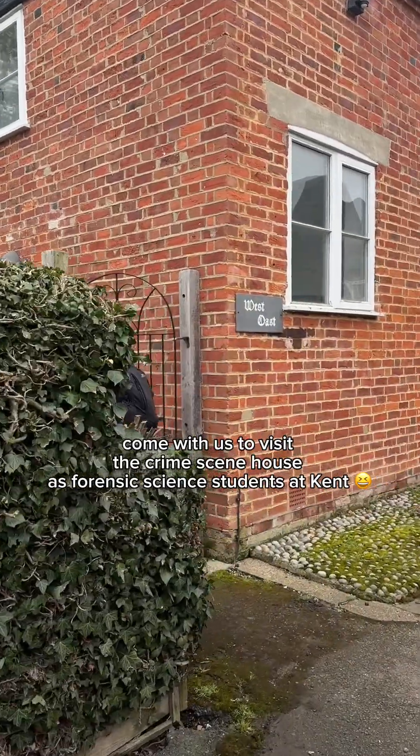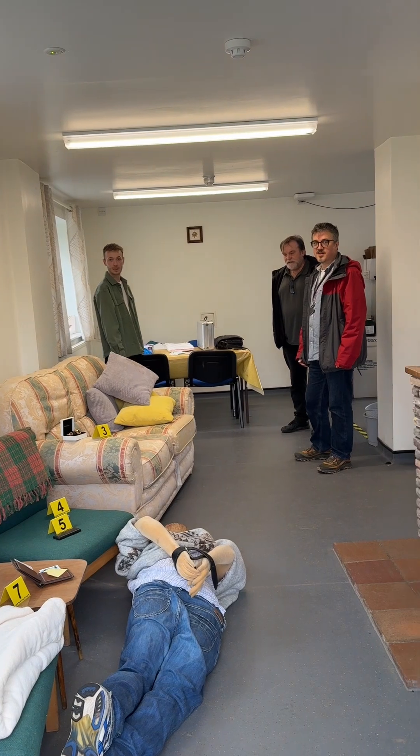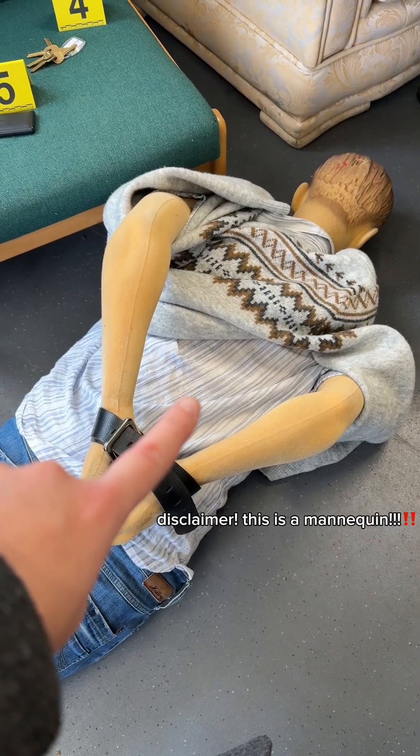Crime Scene House! Yes, you read that right. Spend the day with us at our mock-up crime scene as a forensic science student at Kent. Firstly, this is a mannequin, not a person.